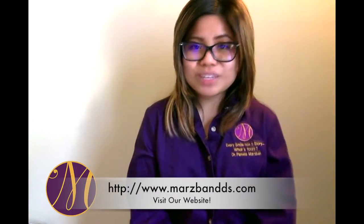If you have any questions or want to know more information, please give us a call or visit our website. Goodbye.